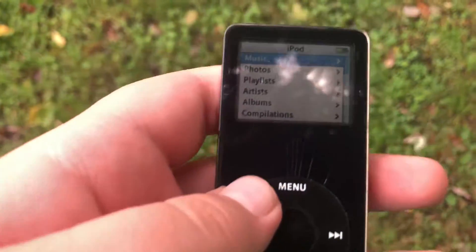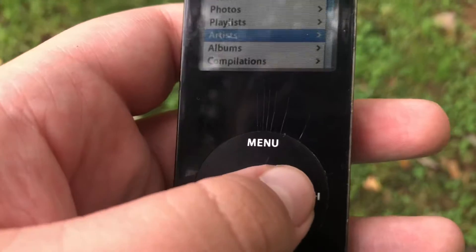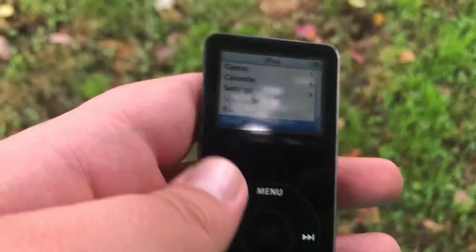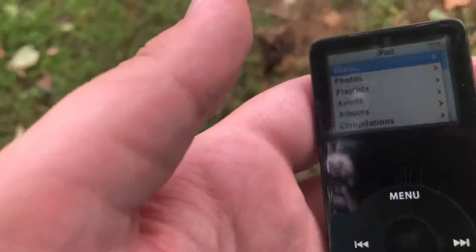The iPod Nano had pretty basic functions like music, photos, playlists, podcasts, clocks, stopwatch, screen lock, contacts, notes, games, calendars, settings, etc. It also had a color display, unlike the previous iPod Mini which had no color display whatsoever. So this was a pretty neat addition.